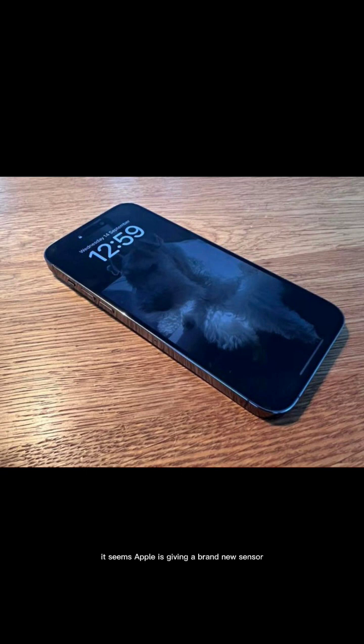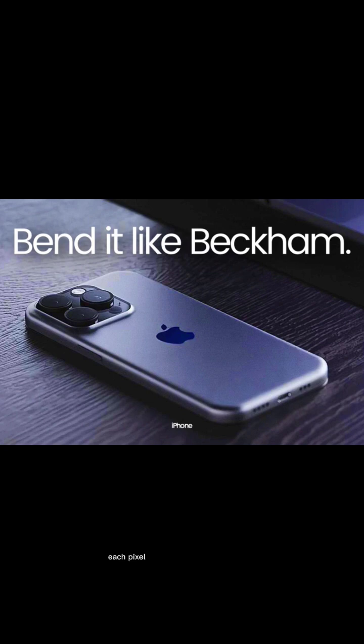It seems Apple is giving a brand new sensor for the iPhone 15 Ultra. There will be a special Sony sensor with a new technology that is going to be based on light. Each pixel will have a special light spectrum so it can control it on the individual pixel level. That should boost the HDR performance of iPhone.